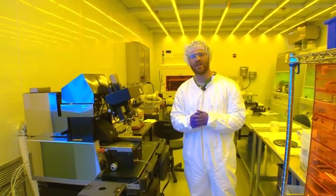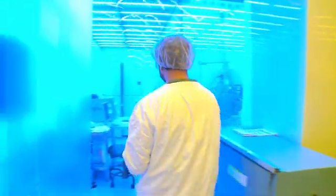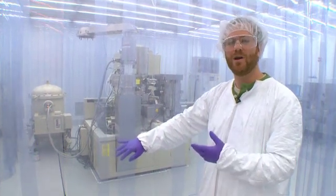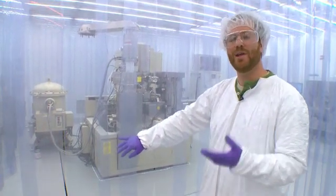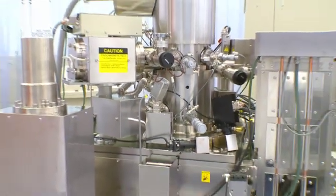Another machine we have is an electron beam lithography tool which uses electrons to write on the nanoscale. This is an electron beam lithography instrument that we installed here in the clean room a little bit more than a year ago, but due to AeroFunding, we've been able to upgrade this system so now it's truly state of the art.